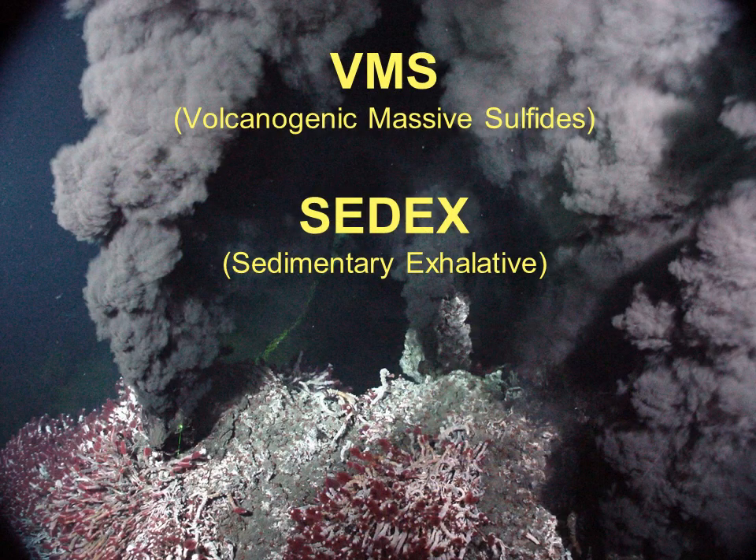This is the seventh talk in the Ore Deposits 101 series, and today we'll cover Volcanogenic Massive Sulphides, or VMS deposits as they're often abbreviated to, and Sedimentary Exhalative, or Sedex deposits. They're both products of seafloor smokers, but they differ in their geological settings.